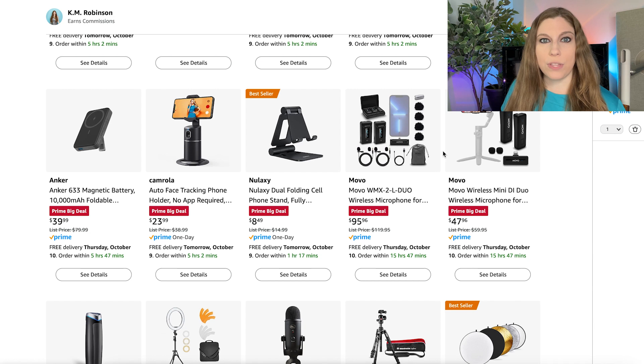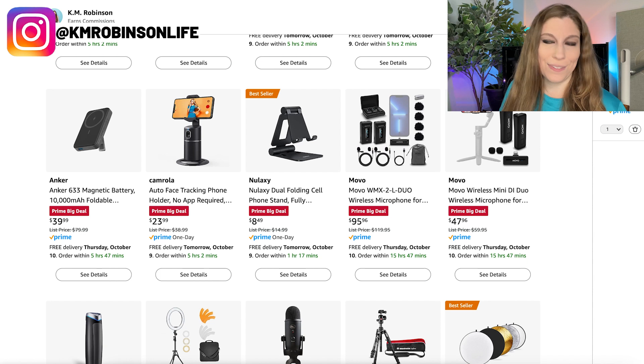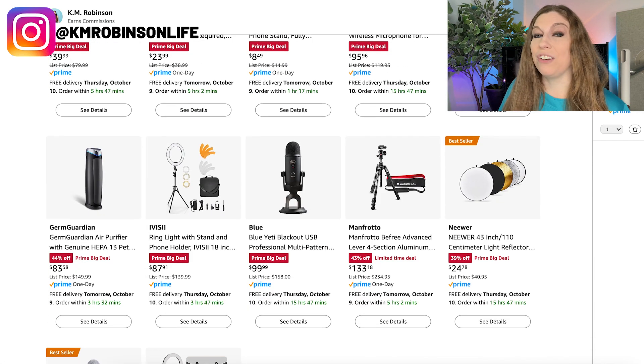We also have the mobile mics — I talk about them all the time. In fact, I'm about to do a new brand deal with them; they're sending me a new microphone system to check out. I love these because you can clip them on — they are the duo so you get two of them. I'm sure the singles are on sale as well, but these are really nice microphones. They've got the higher-end one and then the easier-access one, and they're on really good sale today.